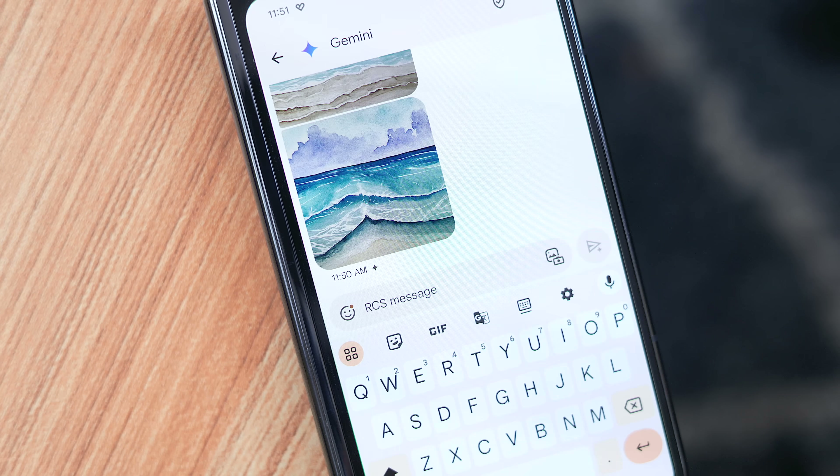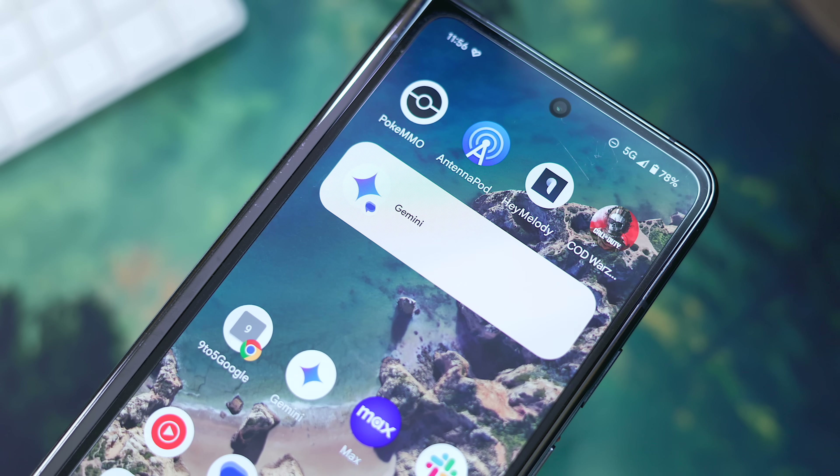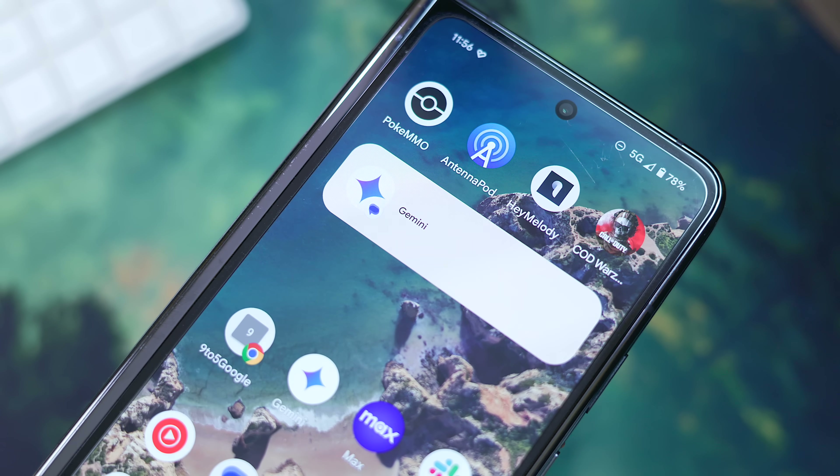Much like the web version, you can upload images, generate images, and use extensions like Gmail, Maps, Google Drive, and YouTube. One more interesting thing is you can use the conversation widget to give you quick access if need be.